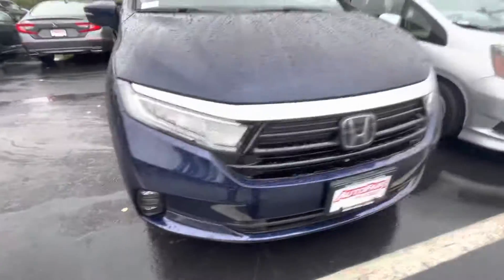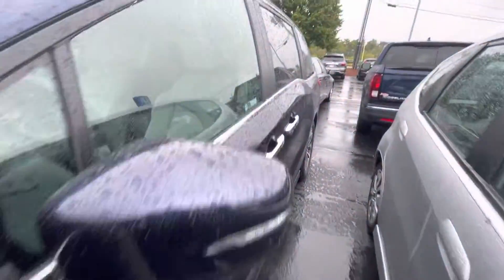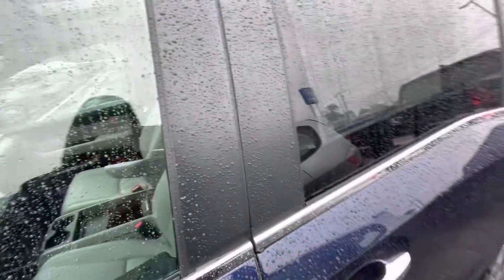Right over here, you got the fog lights. Walking around, you got the Honda Sensing right here and up there. You got the side markers over here. This is the view of the key fob — it does come with a remote start, you get the power tailgate, and you get the side opening doors.